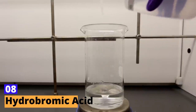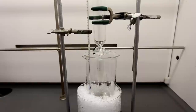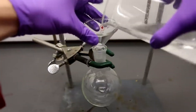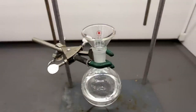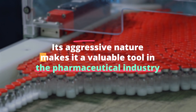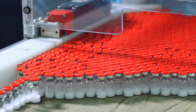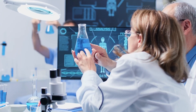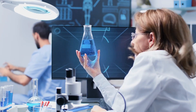Number 8: Hydrobromic Acid. Hydrobromic acid, with its potent corrosive properties, is mainly used in chemical synthesis. It's extremely dangerous, capable of causing severe burns, and handling it requires strict safety measures. Its aggressive nature makes it a valuable tool in the pharmaceutical industry, yet its handling is fraught with risks. This acid exemplifies the constant challenge in the chemical industry: harnessing powerful reactions while ensuring safety.